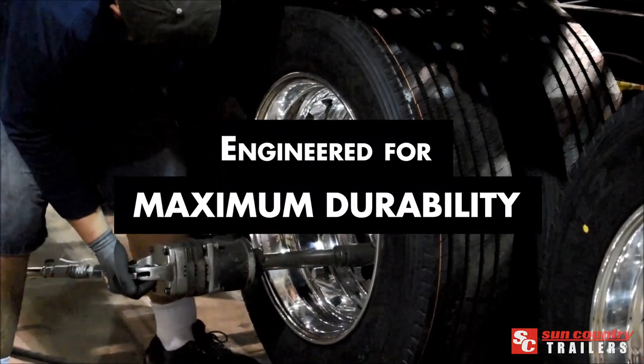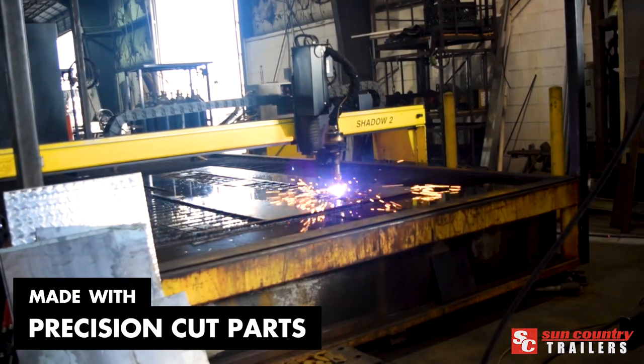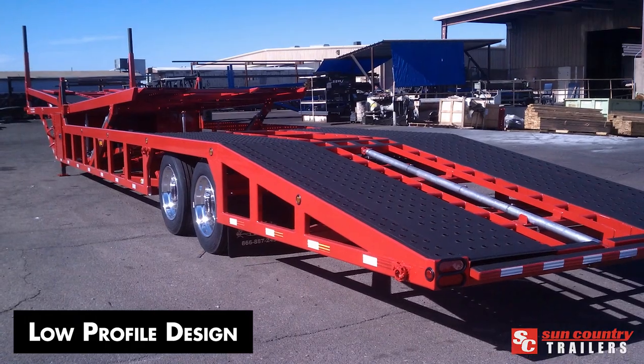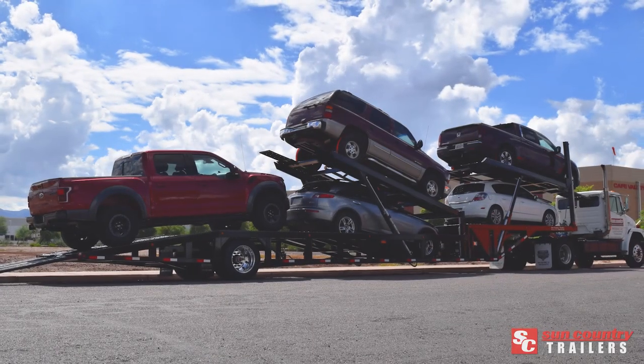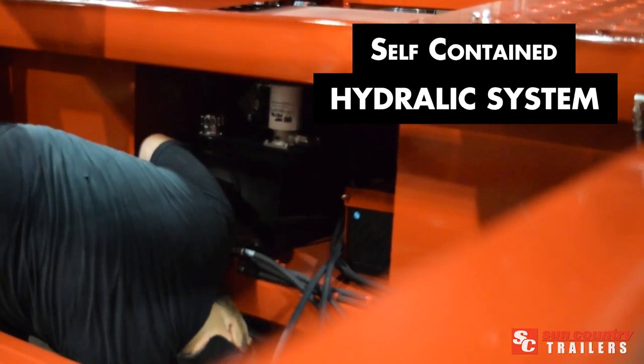Like every Sun Country trailer, this 5-Car Hauler is engineered for maximum durability and features precision-cut parts, a tubular steel frame, and low-profile design so you can efficiently load a mix of sedans, pickup trucks, and vans with ease.